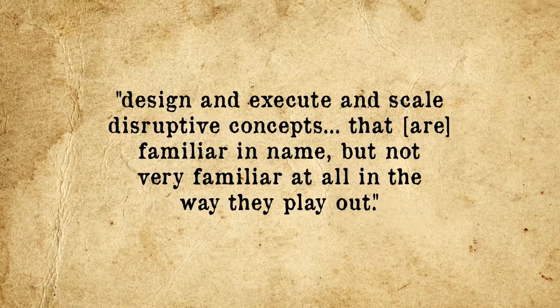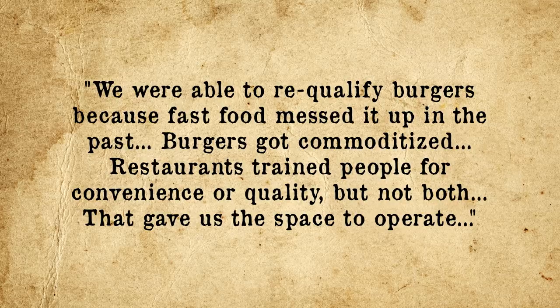Being an expert in innovation, Ryan had major ideas on how one could do better. Thus, with Shaden, he decided to start a new fast food burger chain known as Smashburger. While you might think starting a brand new fast food burger chain in 2007 would be tantamount to flushing a lot of money down the toilet, it turns out people loved Ryan's tweaks to the classic model, and within five years business was booming, expanding to around 200 stores. As Ryan states: 'We were able to re-qualify burgers because fast food messed it up. Restaurants trained people for convenience or quality, but not both. That gave us the space to operate — simply tweak methods to give people quality and convenience at a fast food chain-like price.'